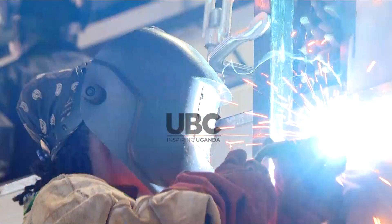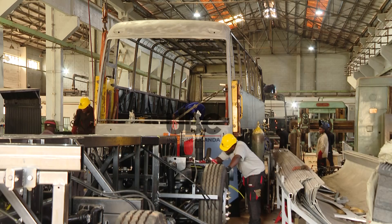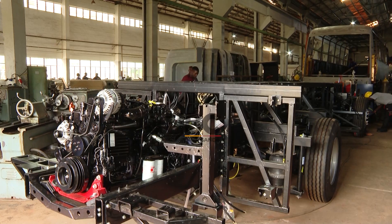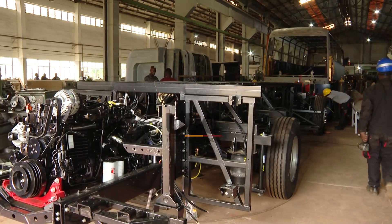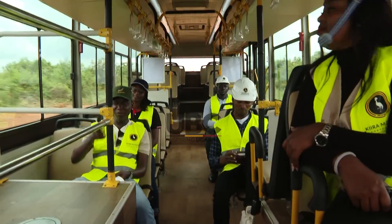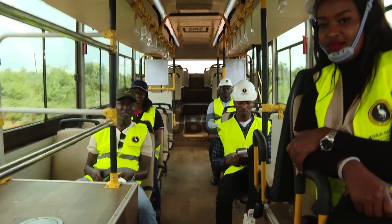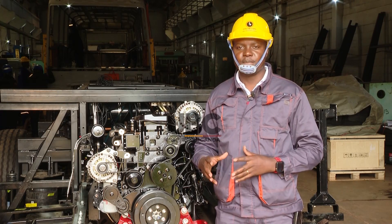They also use a special type of welding called MIG welding. Safety is a priority in the manufacturing process, with advanced technology used to simulate impacts, ensuring buses can withstand accidents. Each bus produced is subjected to both static and dynamic tests.